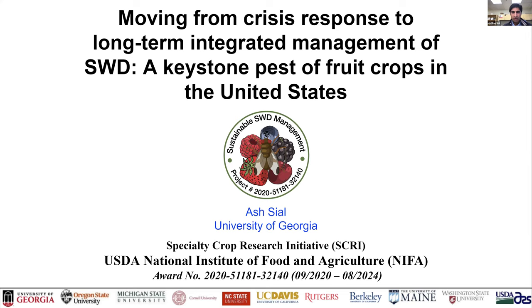Today we have a full agenda for the next four hours. We'll start with a brief project introduction, then get updates on work done over the past year on each project objective. We'll end with stakeholder summaries. Tomorrow's agenda will present plans for research and extension activities for next year, with time allocated for stakeholders to provide feedback on our plans.